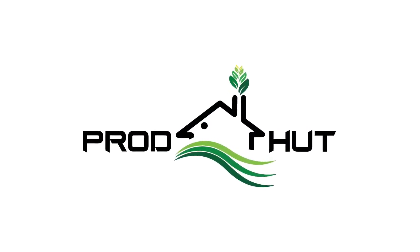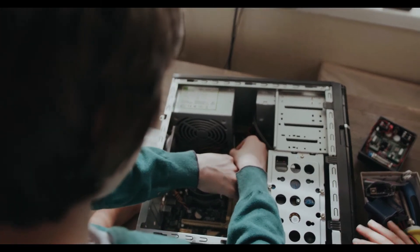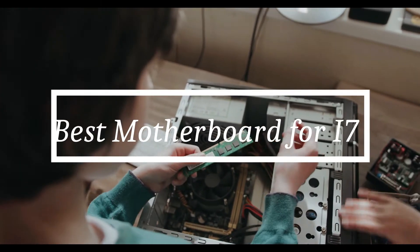Hello friends. Welcome to Praudhut channel. In today's video, we will explain about the best motherboard for i7.